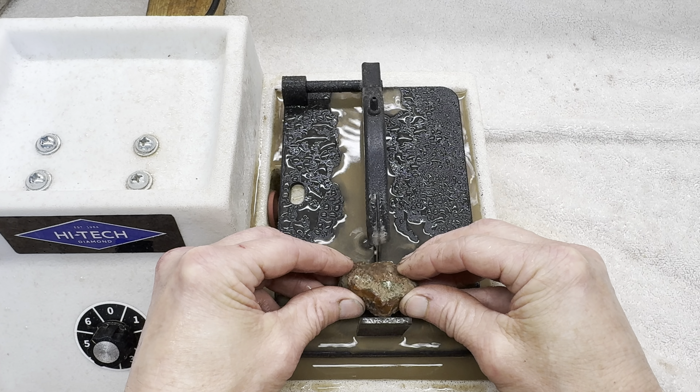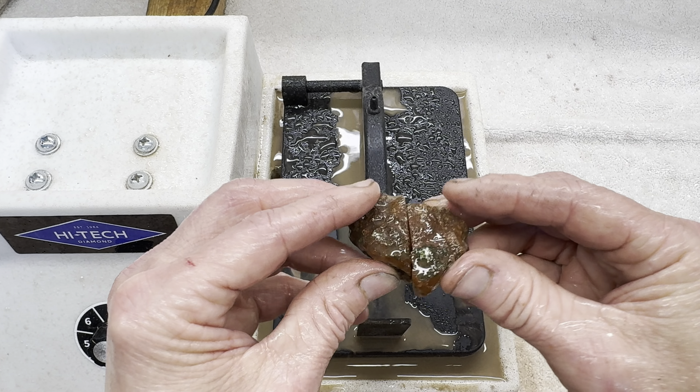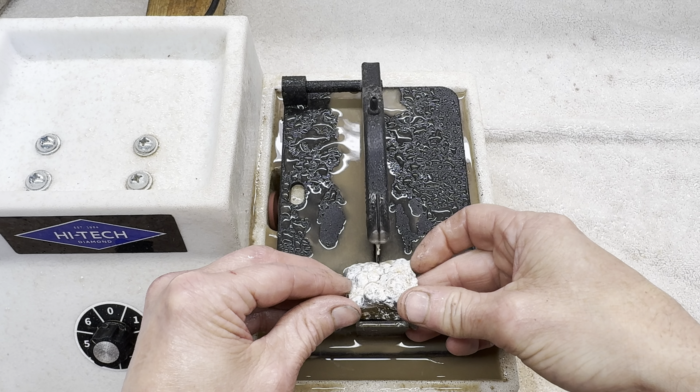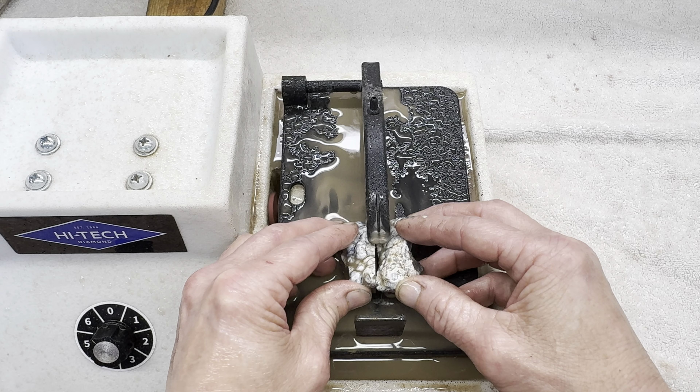I'll begin with my rock, let's get this cut. There, the cut's finished now, for a quick peek on the inside — ooh, very nice. Next up is Kendra's rock, let's get this one cut. There, the cut's finished.